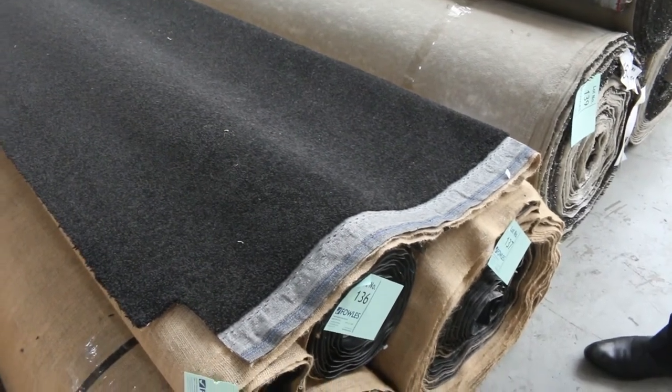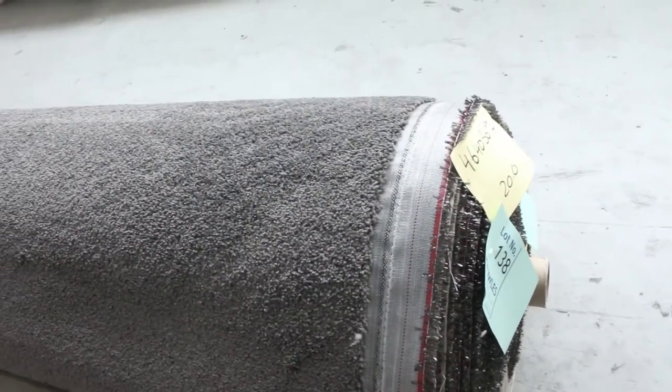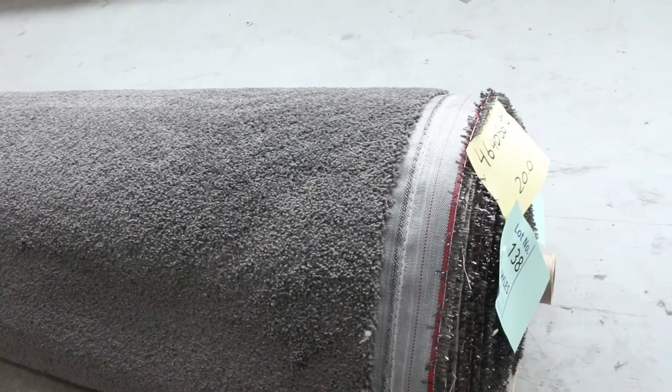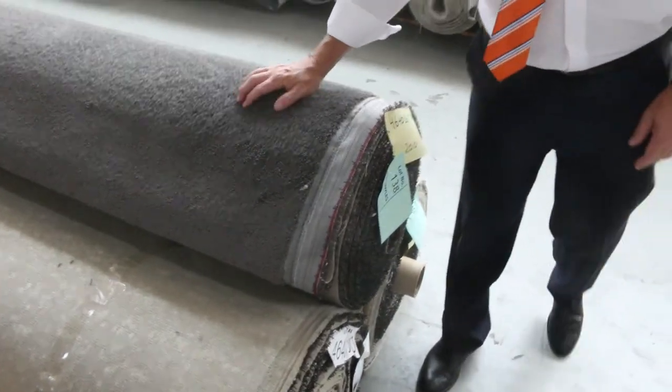And to finish off we've got a nice little grey twist pile — grey charcoal. Lots 138, 139, and 140: three rolls of that in three different sizes — looks like a 20, a 30, and a 40 — so something for everyone there as well.